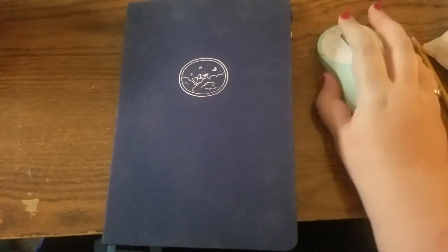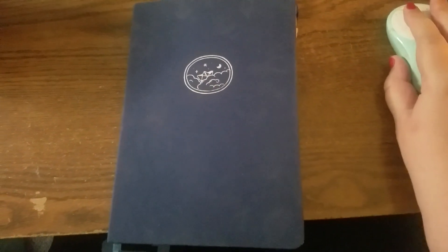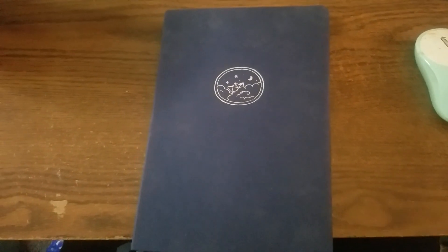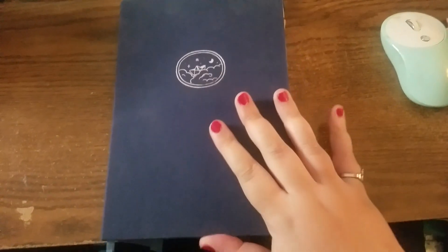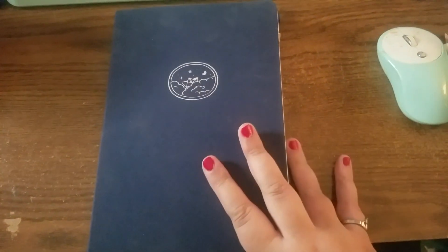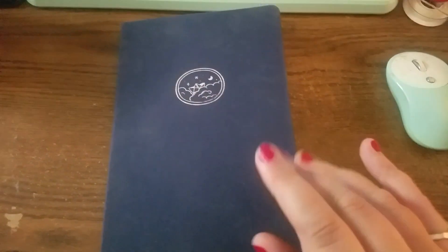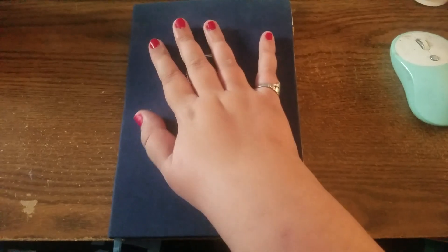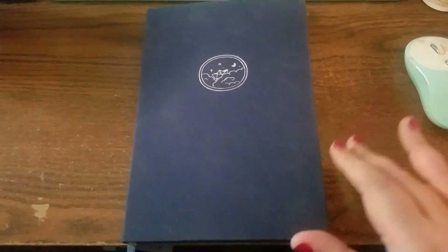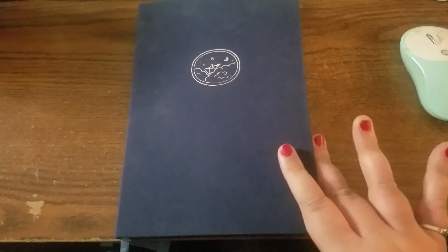Hello there YouTube, how are you? Welcome to my channel. If you're not familiar with me, hi, I'm Carrie. I am a fantasy author and domestic hot mess, and this is the setup flip-through for my second quarter of 2023 bullet journal. This is the Dream Sailing notebook from Notebook Therapy — it's the big B5 because I love the big notebooks. So let's get into it.